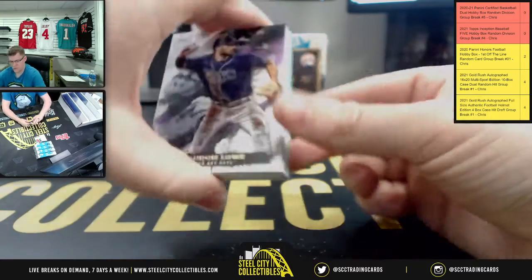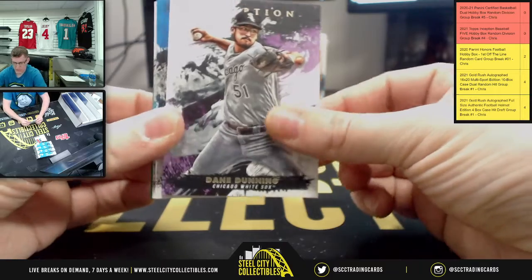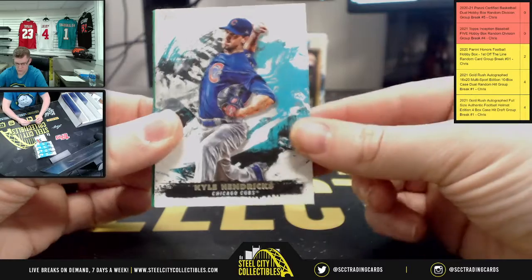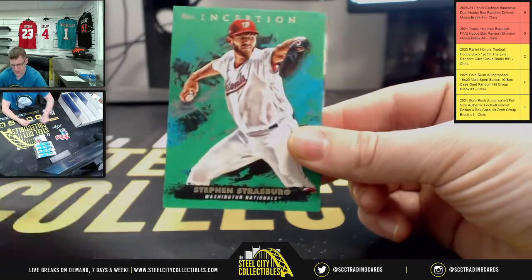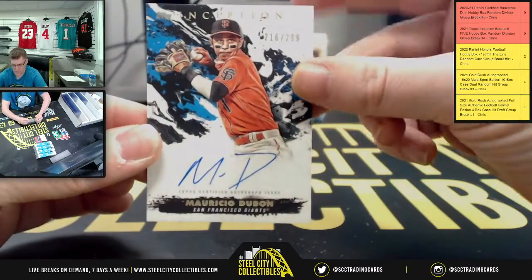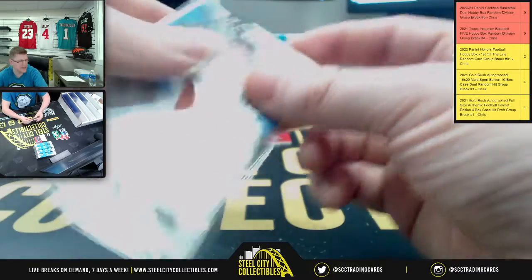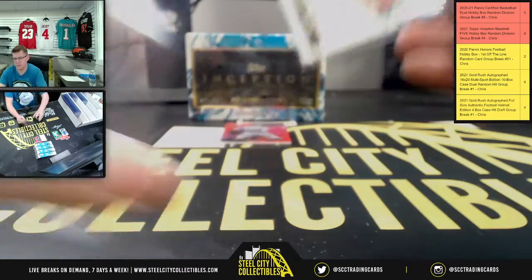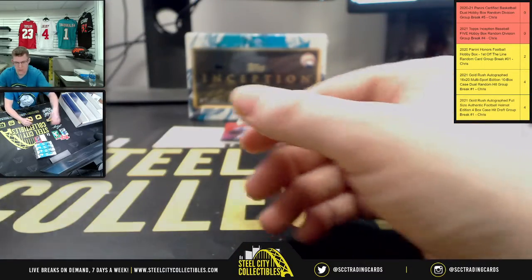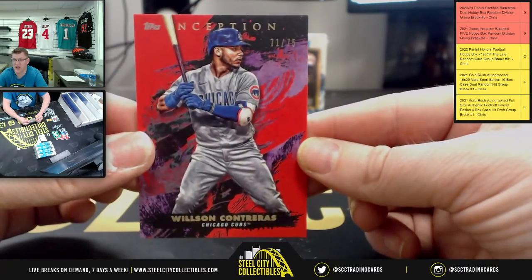Starting this one off with Brendan Lowe Rays, Dan Dunning White Sox, and the big fish — Mike Trout. Kyle Hendricks Cubs and Steven Strasburg Nationals. The auto is Mauricio Dubone, numbered 216 of 299, for the Giants and the NL West — which belongs to Timothy. And lastly, Wilson Contreras Cubs, 71 of 75 on that one.